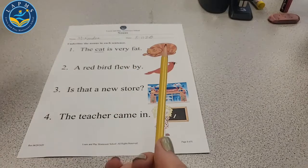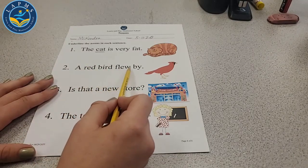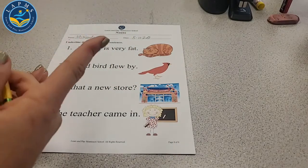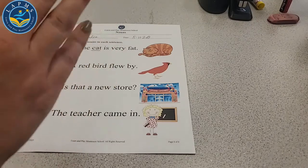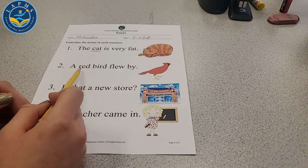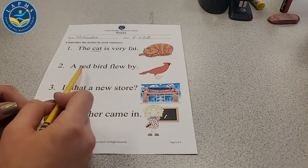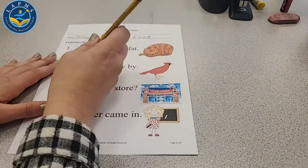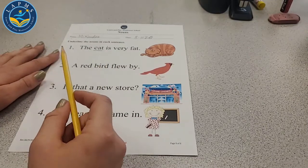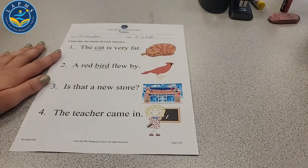How about the next sentence, number two: 'A red bird flew by.' We're looking for the noun in the sentence. Is 'a' a noun? Is 'red' a person, place, thing, or animal? No. What about 'bird'? Is that a person, place, thing, or animal? Yeah, that's an animal. Let's underline bird — that's a noun.